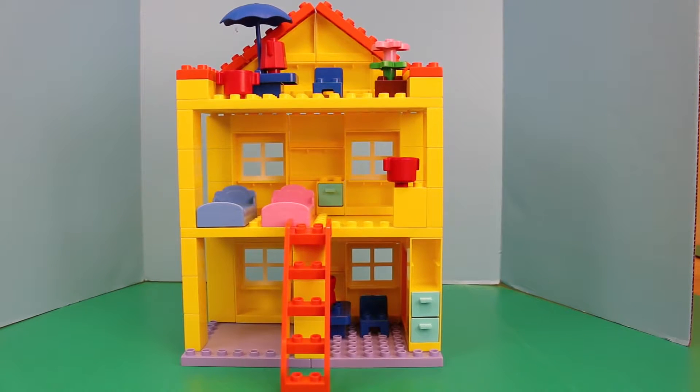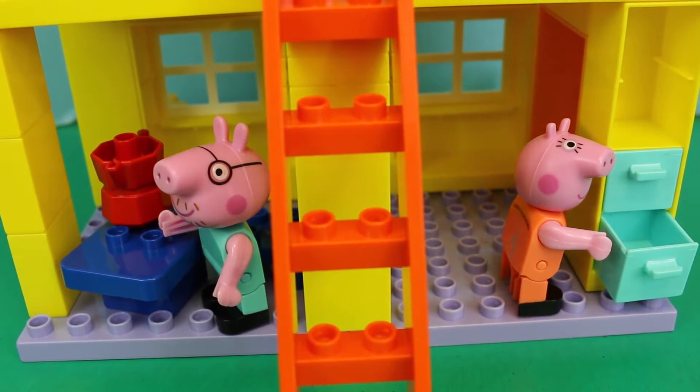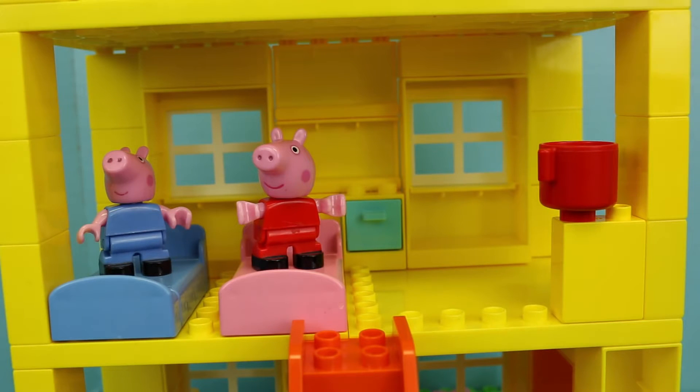This is what the set looks like when it's fully constructed. The main floor of the house has the kitchen and living room. It looks like Daddy Pig is ready to eat some food — he's always hungry. And Mommy Pig is putting away some stuff in the drawers. Now let's move upstairs. We caught George and Peppa jumping on their beds. Don't tell Mommy and Daddy Pig.